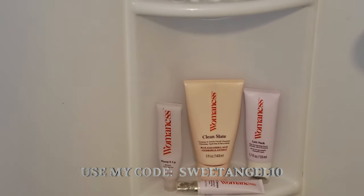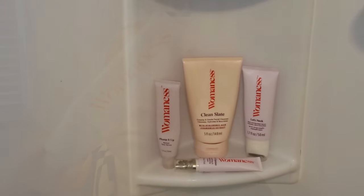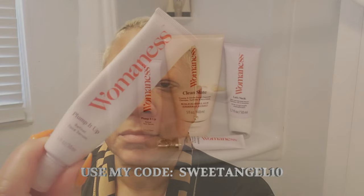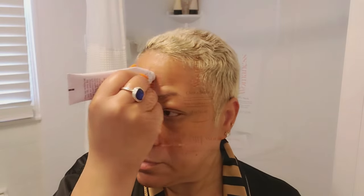Have you ever been on the hunt for a product that will really make a difference in your skin but felt overwhelmed by the options? Or maybe you've heard about retinol but you're worried it'll be too harsh for your sensitive skin. I've totally been there. That's why I'm excited to share my experience with Womanist Plump It Up Gentle Retinol Face Serum, which has become a game changer in my routine. Retinol is amazing for improving skin texture and softening fine lines, but it can sometimes cause dryness or irritation, especially for those of us with sensitive skin.